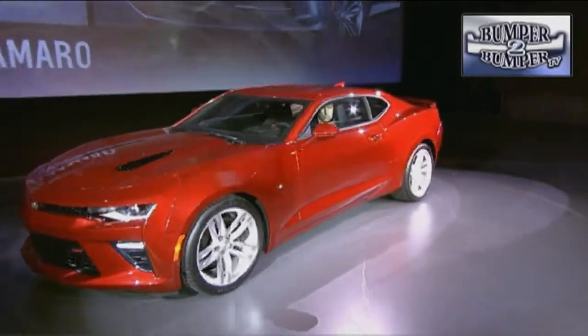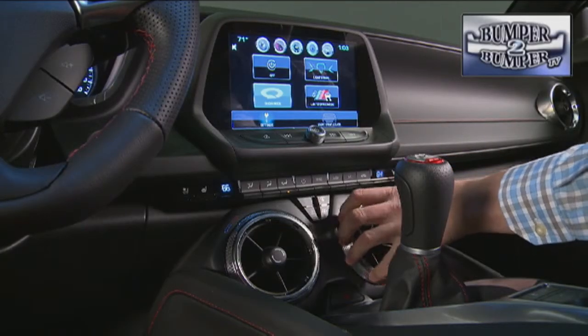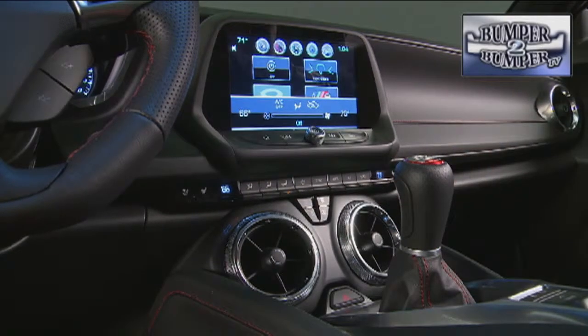The new model comes with the expected LED light package and interior display screens that can be configured to a driver's preference, similar to offerings in some luxury cars.